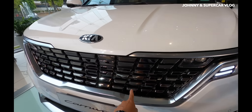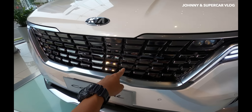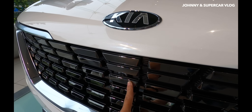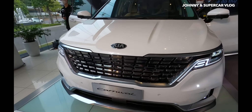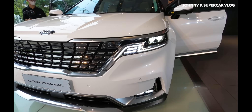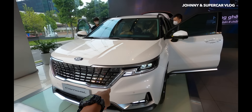Phần màn hình điều khiển cảm ứng phía trước, camera 360 độ, logo Kia theo phong cách mới cùng ánh đèn LED đỏ trang trí - tất cả tạo nên một tổng thể thiết kế nội thất đẳng cấp.